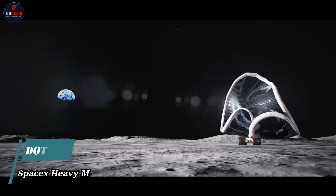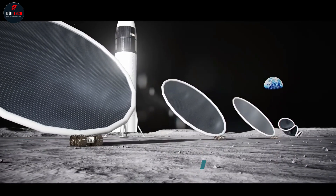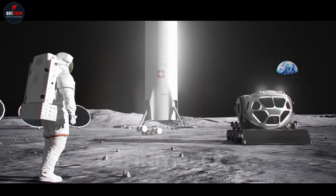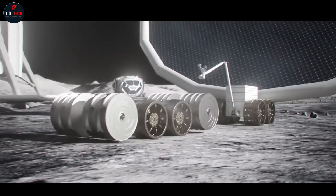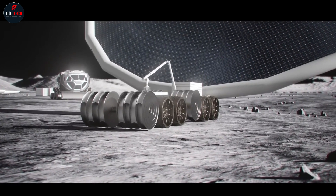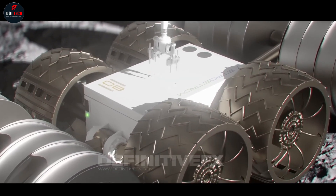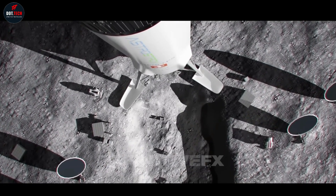As Artemis moves forward, NASA picks SpaceX to land the next Americans on the Moon. NASA is getting ready to send astronauts to explore more of the moon as part of the Artemis program, and the agency has selected SpaceX to continue development of the first commercial human lander that will safely carry the next two American astronauts to the lunar surface. At least one of those astronauts will make history as the first woman on the moon.